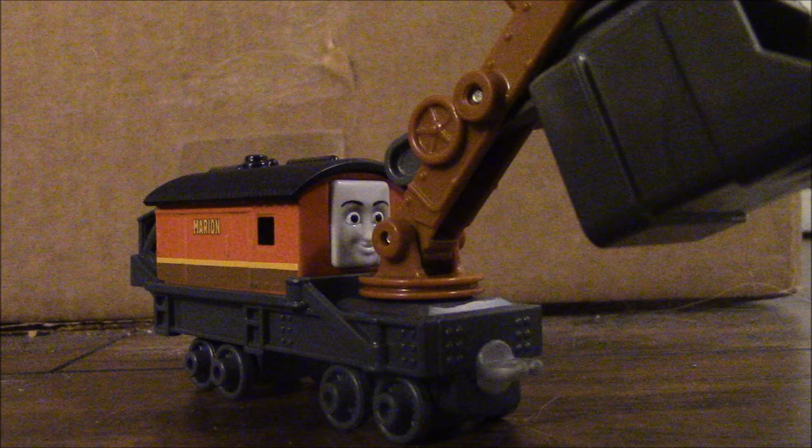I give Gator two thumbs up. As for Marian, her design looks really nice and I think this is one of the best models in a really long time. I forgot to mention there are a few things that could have been added, such as the buffers and painted buffer beams red. But overall, I found nothing wrong with Marian — I think this is one of the best merchandise that Mattel has made so far.